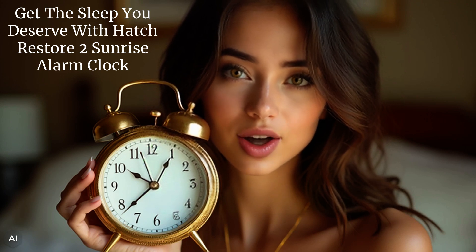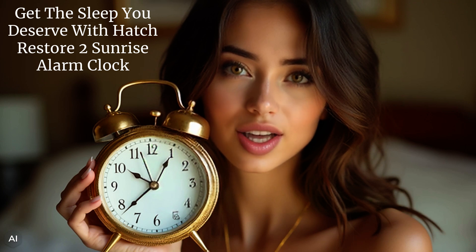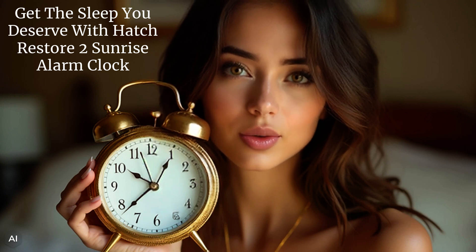With its Sunrise Alarm Clock feature, bid farewell to harsh morning alarms. Wake up to a gentle sunrise that aligns with your natural circadian rhythm. Experience the simplicity of great sleep with Hatch Restore 2.